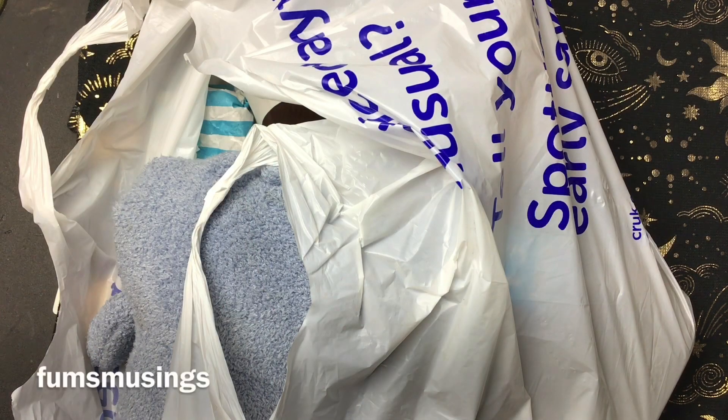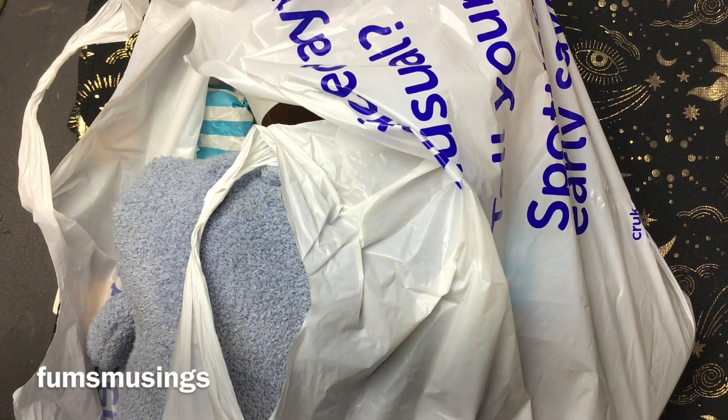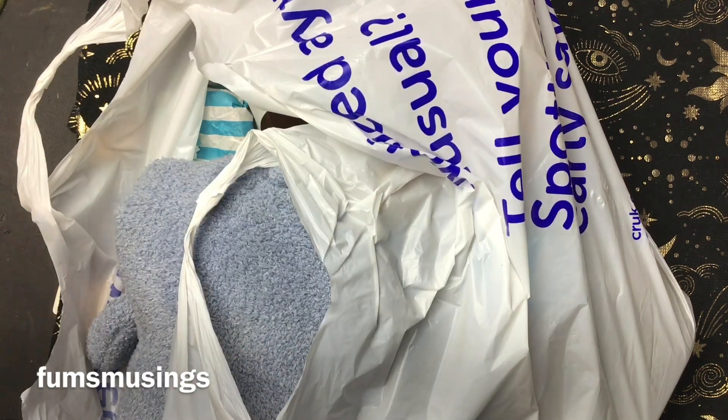Hi everyone, blessed be. I wanted to show you today what I picked up from the car boot and the thrift stores. I thought I would show you what I got — came back with a big stash of goodies this time.